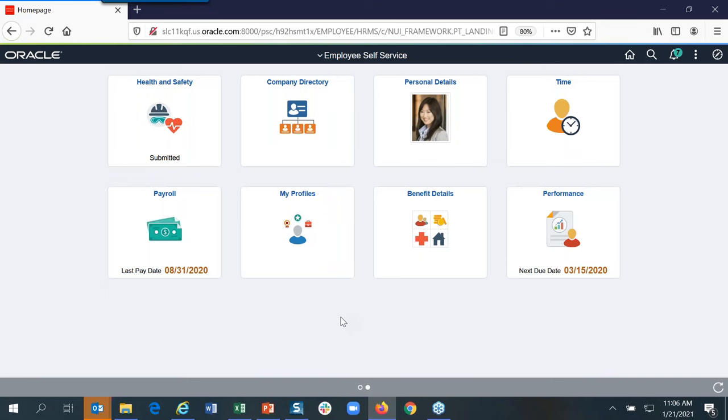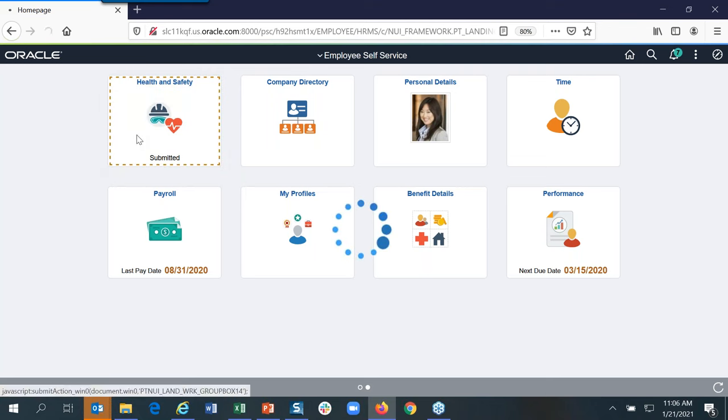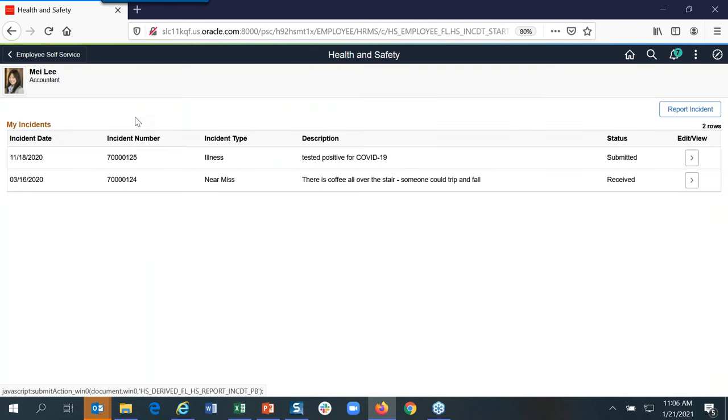Coming into self-service as an employee, once you have downloaded Image 36, you'll see a new Health and Safety tile. As an employee, I can click on this — we made it very mobile-friendly because we understand most people are on their mobile phones. A big one we've added is a near-miss, which will probably account for a large percentage of your incidents. These are preventative accidents — for example, a big coffee spill or water spill right outside a doorway where someone could trip and hurt themselves, but hasn't yet. You can submit a near-miss, and it goes through the Health and Safety Administrator.